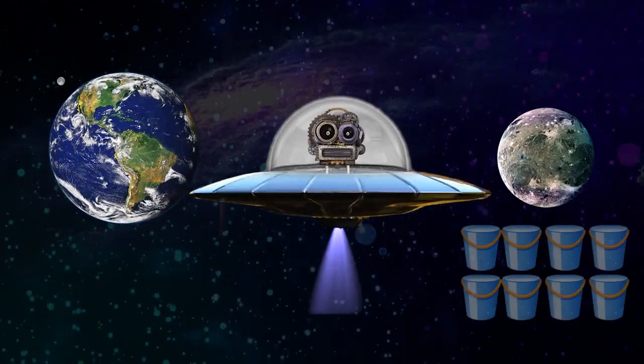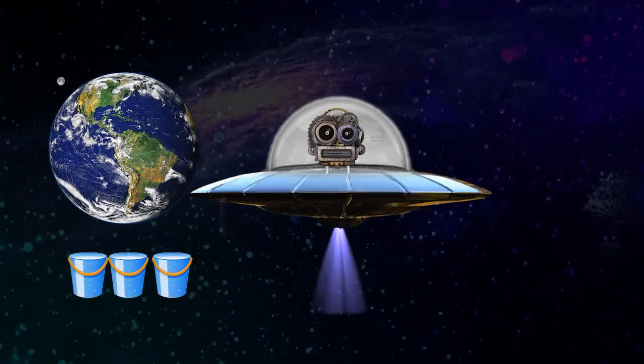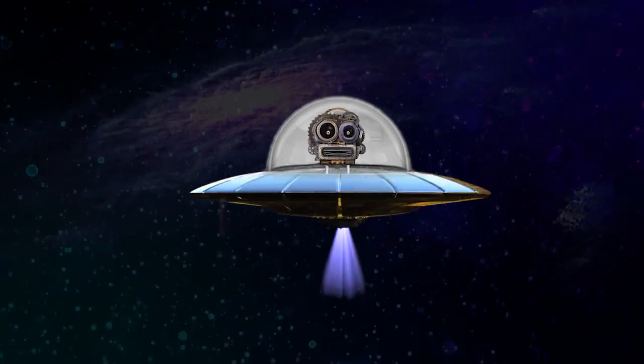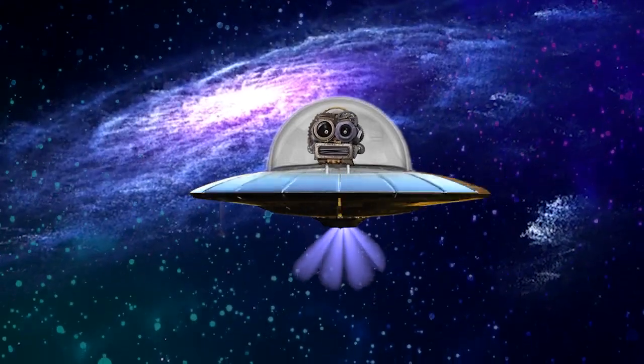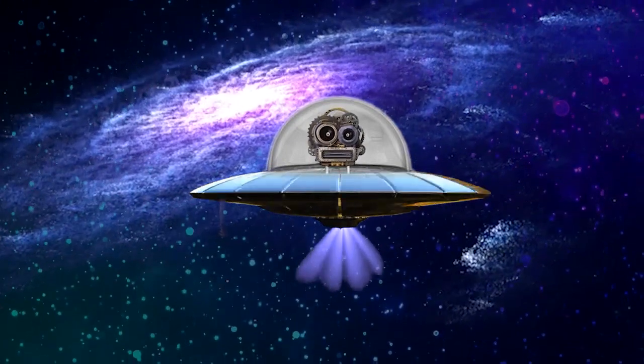Jupiter's moon Ganymede has more water than the Earth. Time for some more fun facts!